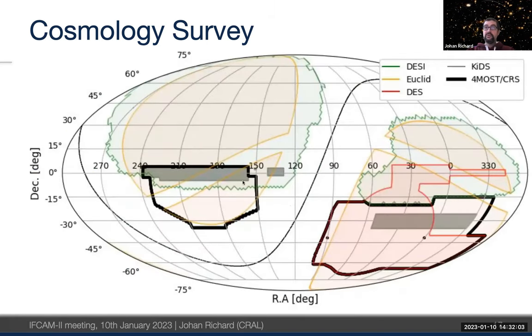The cosmology survey coverage regions are shown here in black: two main regions in the north and south galactic caps. This region complements and extends the DESI footprint without duplicating it, and also extends towards the KiDS regions. We make use of the DECam Legacy Survey imaging catalogs, including ATLAS, as input for our target selection.